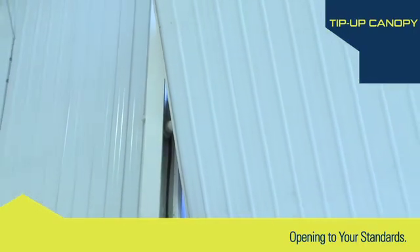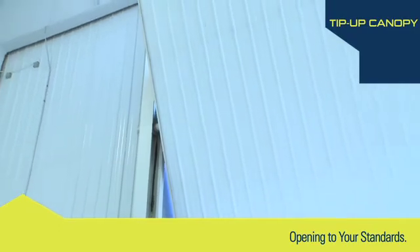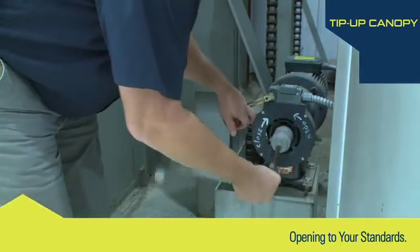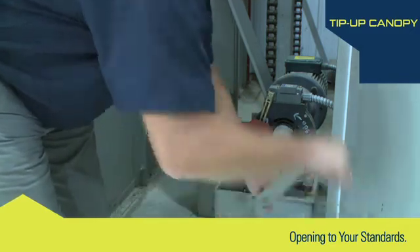This door system is available in up to 130 feet wide by 32 feet high, is very low maintenance, and has manual operation capability due to the hand-crank driver assembly.